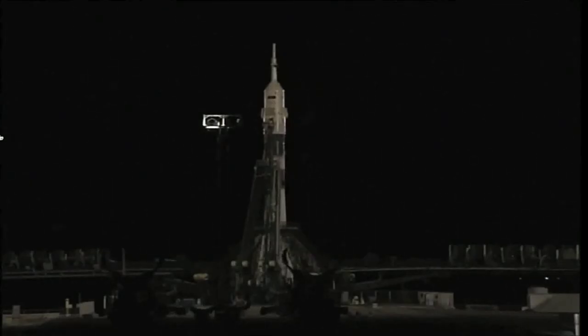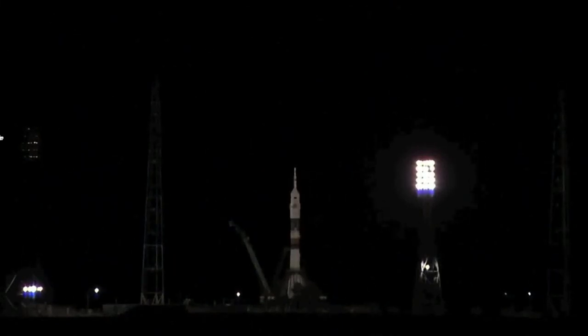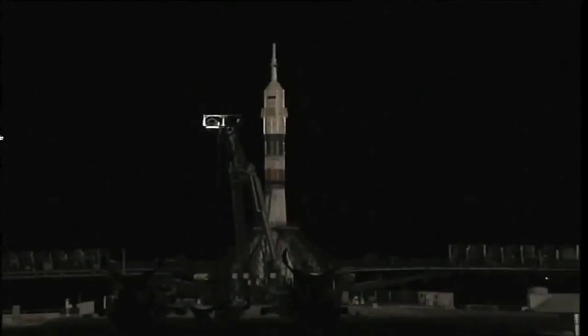We are ready for the launch. Crew reporting they're ready to go. The vehicle on internal power. The first umbilical tower separating from the booster. Just under 30 seconds from launch. The second umbilical now separating from the tower. Marking less than 15 seconds.